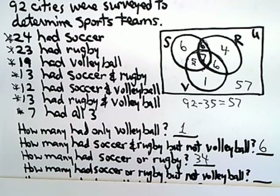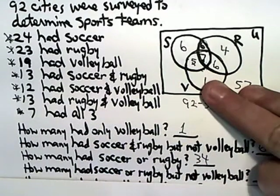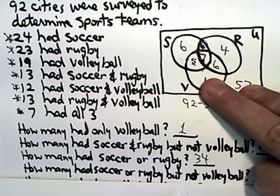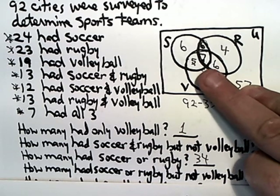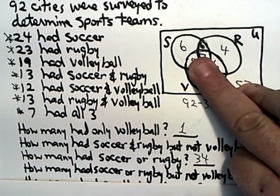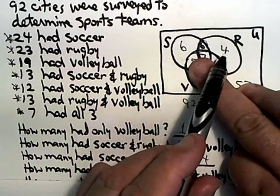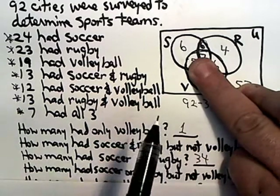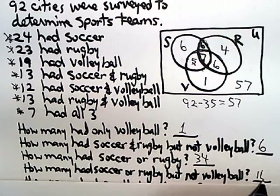Next question: how many had soccer or rugby, but not volleyball? That's the 34 we just identified, but we also have to eliminate everything inside the volleyball circle. That leaves six plus six plus four, which is 12 plus four, which is 16. So six plus six plus four is 16 cities that had soccer or rugby, but not volleyball.